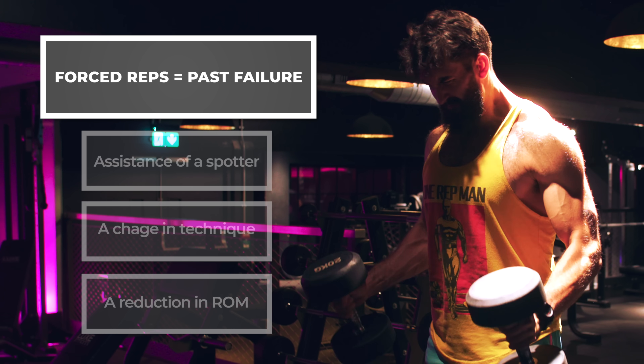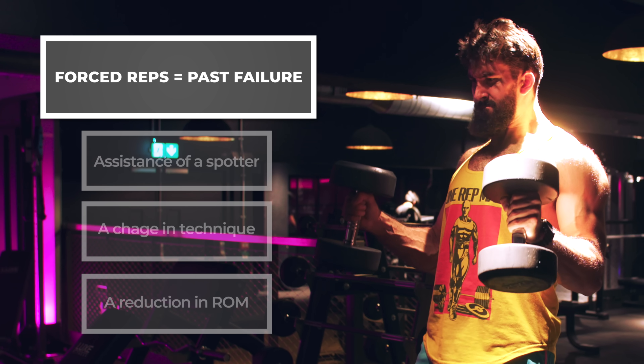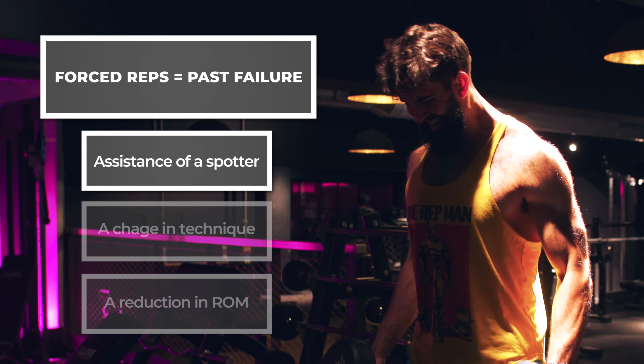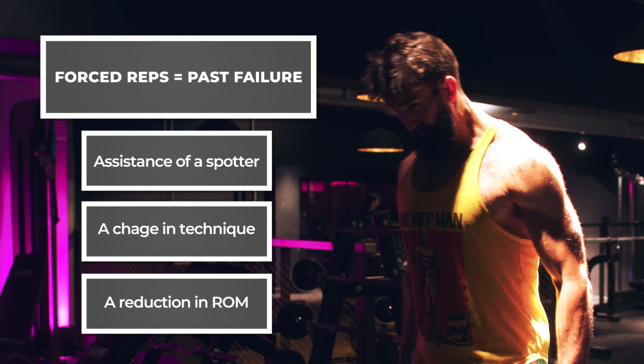According to a recent study, forced reps might have some merit, though it's too early to draw definitive conclusions. Should you be doing forced reps? While definitions vary, the technique of forced reps invariably refers to repetitions being performed past failure — whether by assistance of a spotter, a change in technique, or simply a reduction in range of motion.